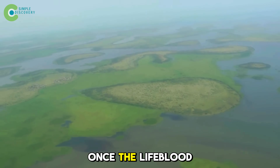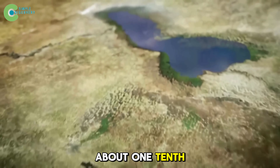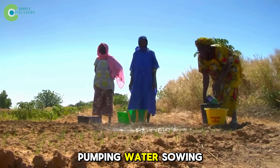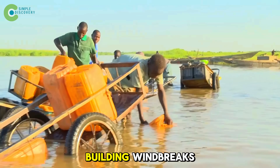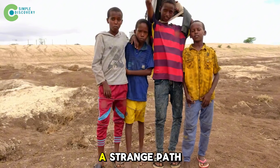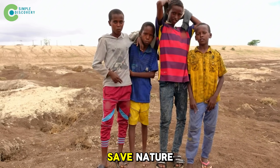Lake Chad, once the lifeblood for millions, has shrunk to about one-tenth of its size since the 1960s. Pumping water, sowing seeds, building windbreaks — every artificial project failed. So Chad chose a strange path: using nature to save nature.